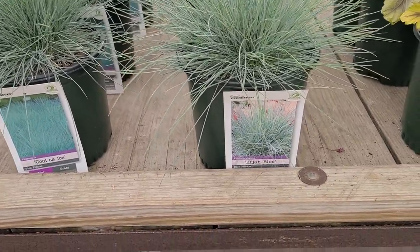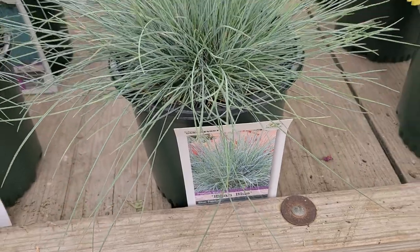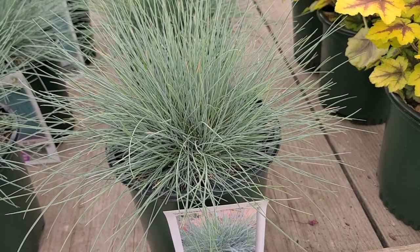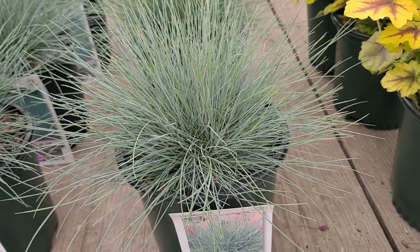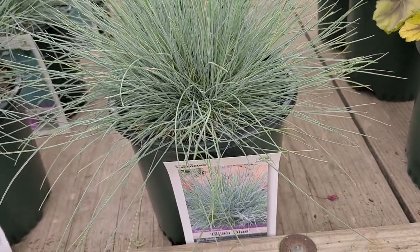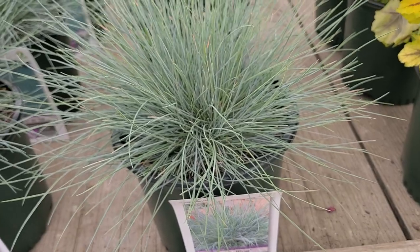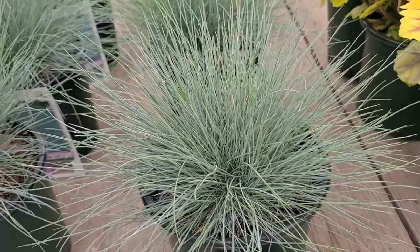This is Festuca glauca, and the variety is known as Elijah Blue. A very popular blue fescue for sunny, well-drained positions. This has been around since the 1980s when the late Lois Woodhull found it on Long Island and named it after the lane where she kept her nursery — Elijah Lane. It has wonderful needle-like foliage, bright blue — a really standard variety.